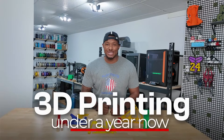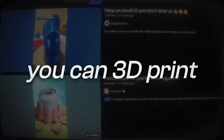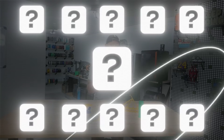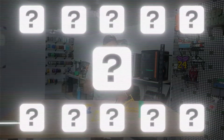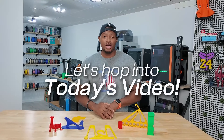So I've been 3D printing for just under a year now, and every time I hop on the internet, I'm surprised by the amount of things that I didn't know you could 3D print even almost a year in. So I decided to make this video where I go over 11 items that I didn't know you could 3D print, and hopefully you didn't know you could 3D print either. So let's hop into today's video.